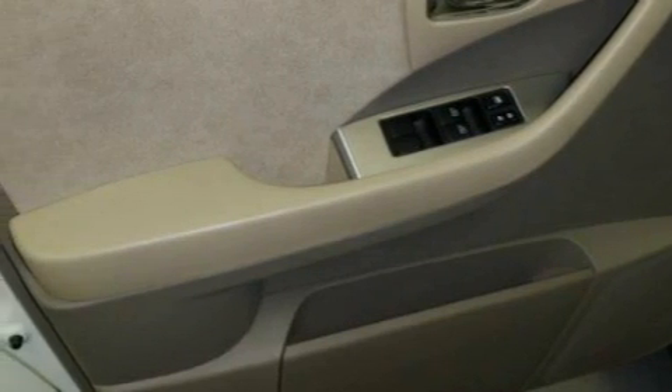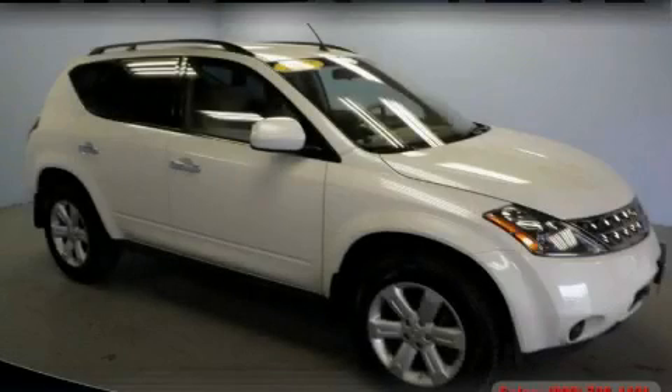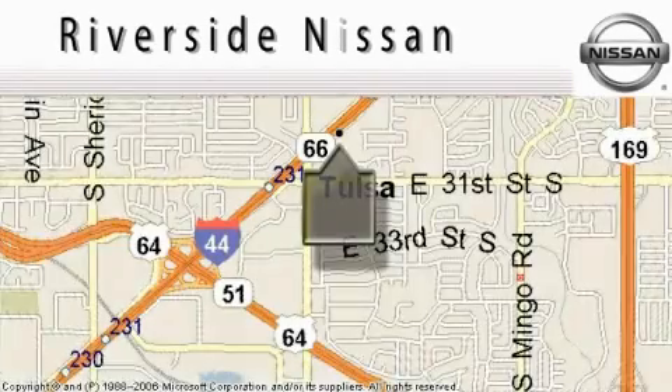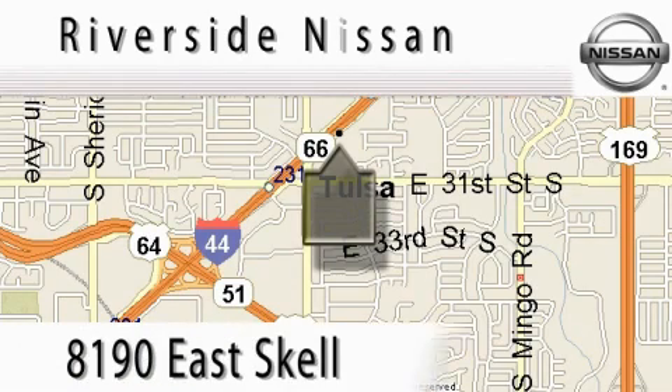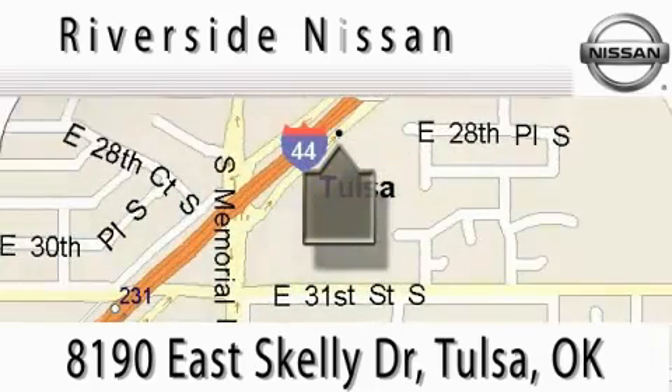Stop by today and test drive this crossover for yourself. At Riverside Nissan, we put the customer first. Your comments and suggestions are always welcome. Contact our internet department today to schedule a test drive, or better yet, stop by when you're in the neighborhood and browse our complete inventory. We're conveniently located at I-44 and Memorial Road.